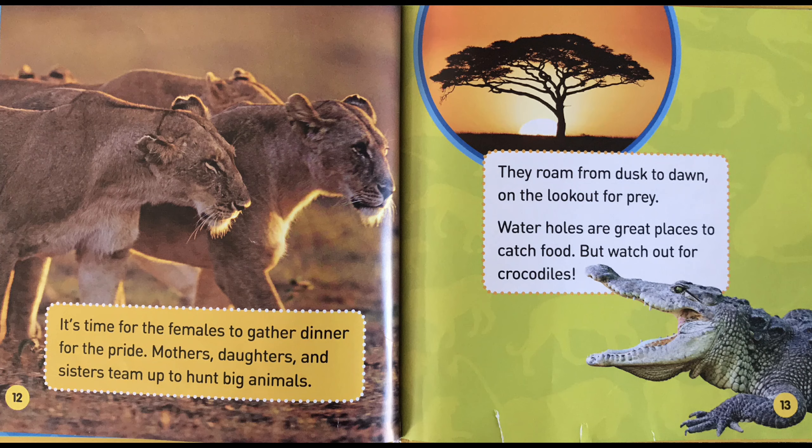They roam from dusk to dawn on the lookout for prey. Waterholes are great places to catch food — but watch out for crocodiles!